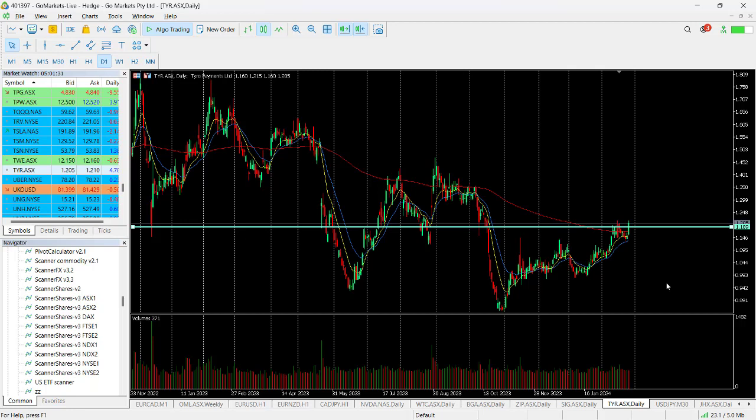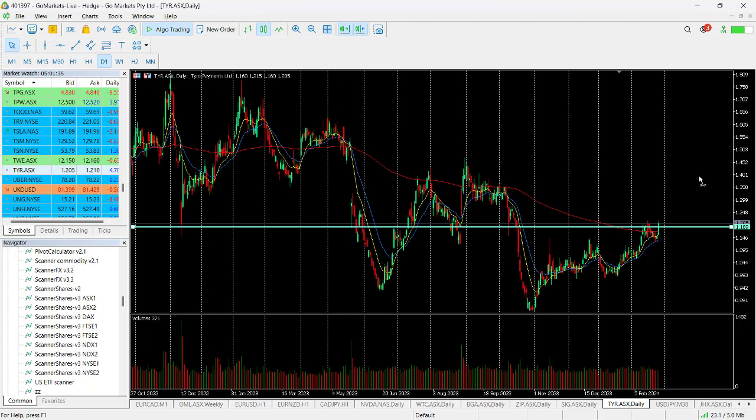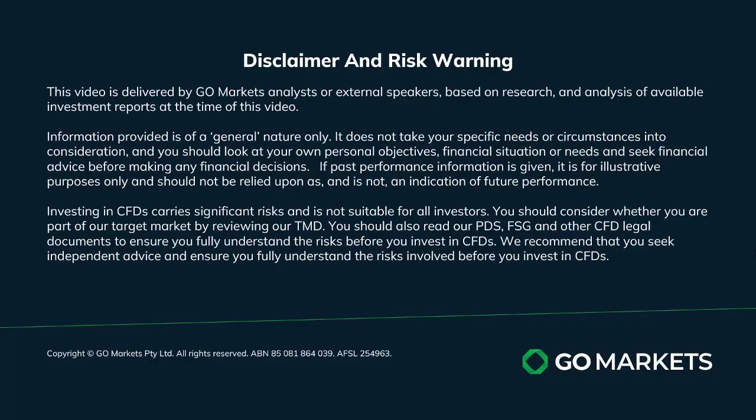So one to keep an eye on. Worth checking out in the last hour of the trading session for a confirmed move over 119. Trade safe and see you again soon. Bye bye for now.